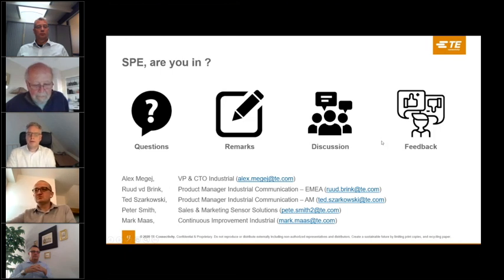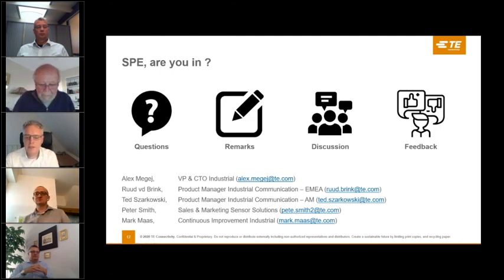Looking at the time, we will conclude here. Thank you to all panelists and to everyone who listened in to this webcast. We will stay on a little while longer to answer any remaining questions in the chat. Thank you very much for your attention, and we hope to see each other somewhere in the future. Bye-bye.